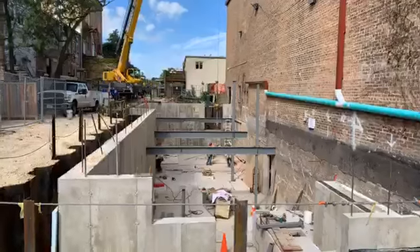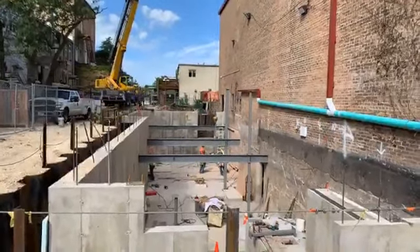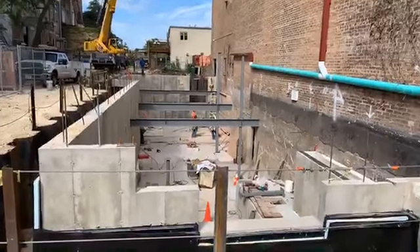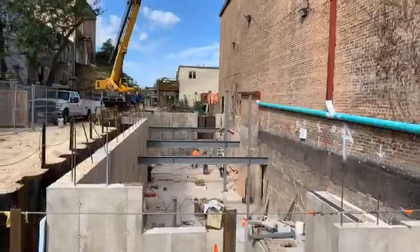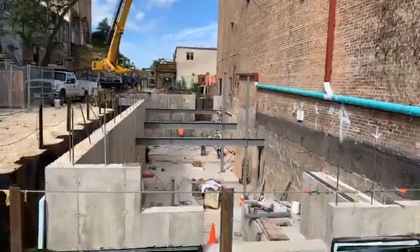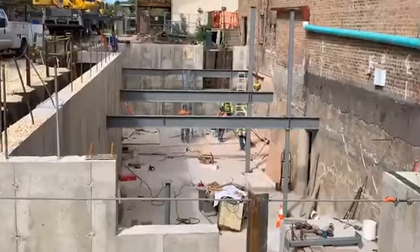This is getting in preparation for the precast panels. Those are going to be going up on Friday. So tomorrow the air handlers for the auditorium are going to be craned down into that basement. And then on Friday the precast floor goes in, so by end of day Friday the entire first floor will be in.